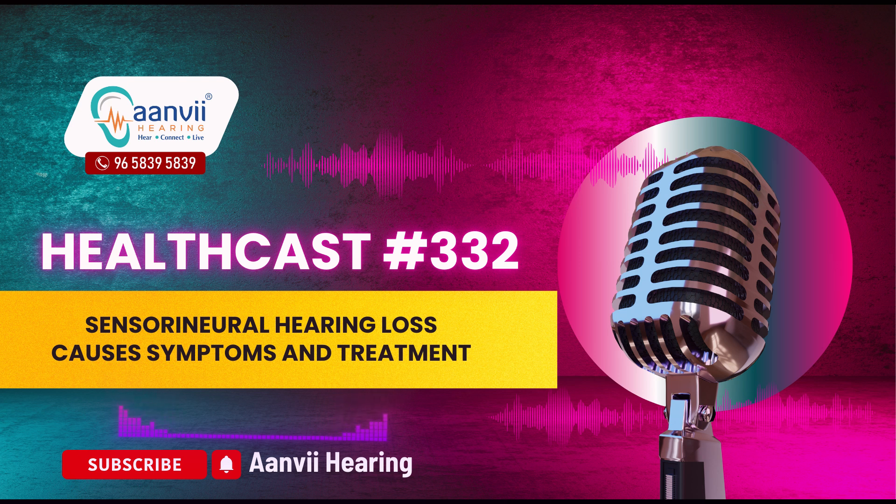Another cause is exposure to loud sounds. Both sudden exposure to extremely loud noises and prolonged exposure to high noise levels can damage the delicate structures within the inner ear. Common sources include loud music, industrial noise and heavy machinery.